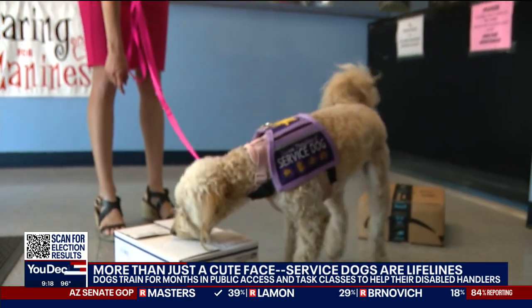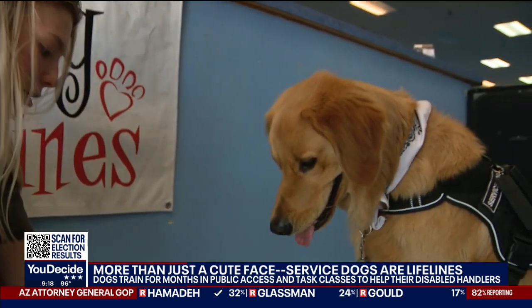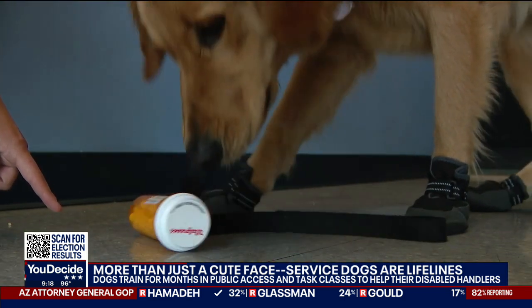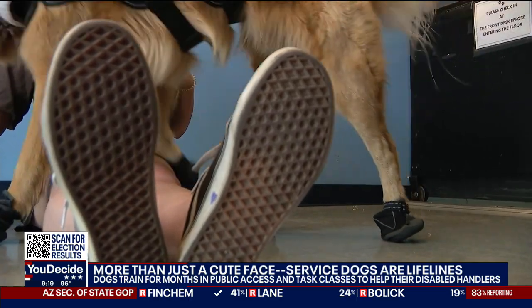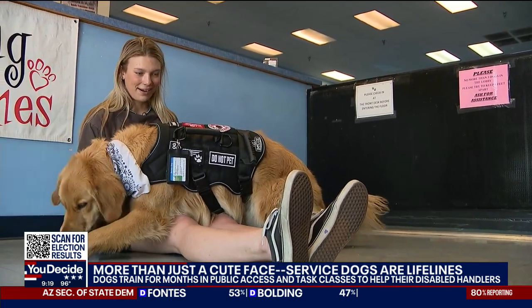There's also scent training, where dogs learn to associate a particular scent with an alert for things like low blood sugar, heart rate, and even seizures. Bugsy knows how to retrieve medicine, and he also performs deep pressure therapy — a task where the service dog is taught to lie down on the handler's lap or chest, calming the heart rate and helping with sensory overload.